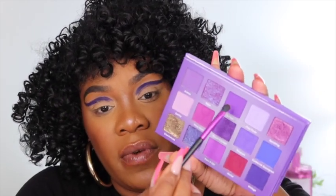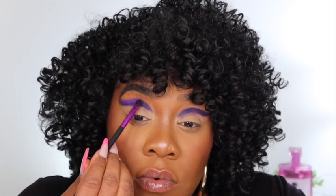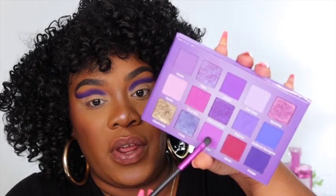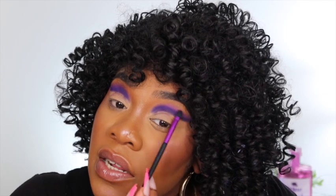Now I'm going to go on my Nikita N1 brush and go into one of the purple shades in the back. I want to lay that really close — I don't want to go too high, just want to be able to blend that color out. Start blending upward with the brush to get those edges blown out. Then I cleaned that N1 brush off and I'm going into the shade Port to blend the edges a bit more.